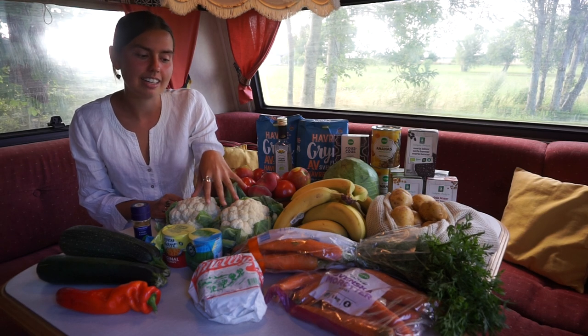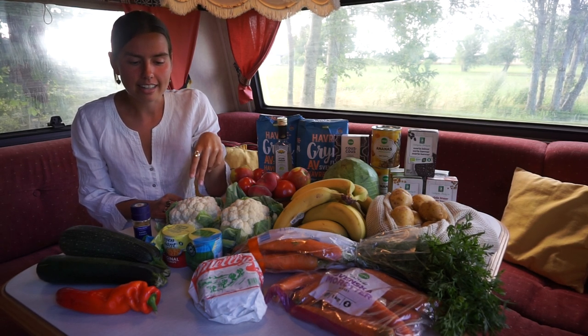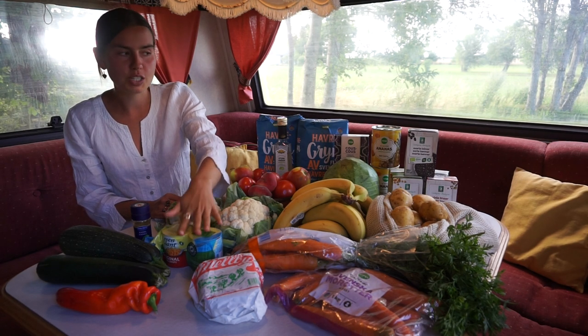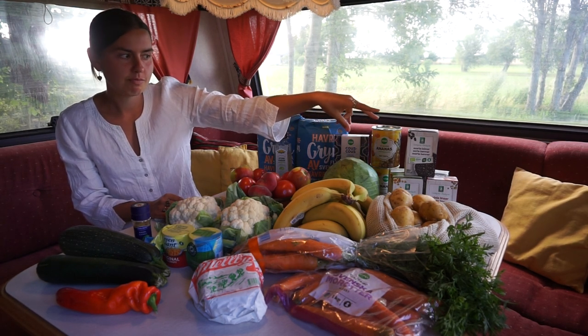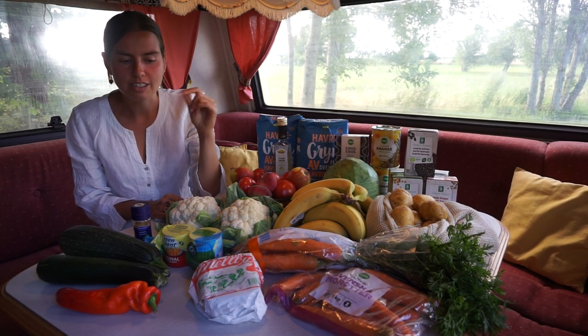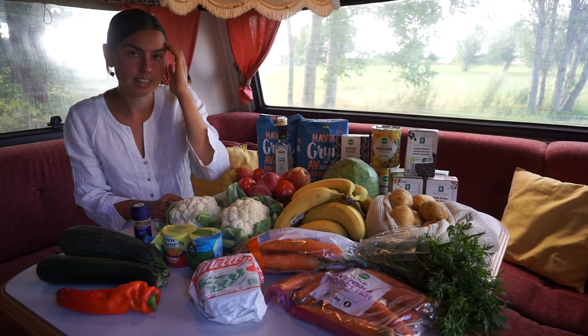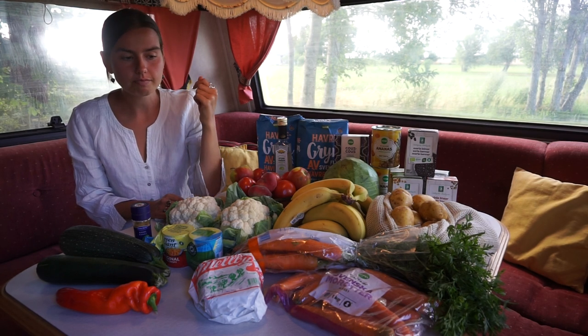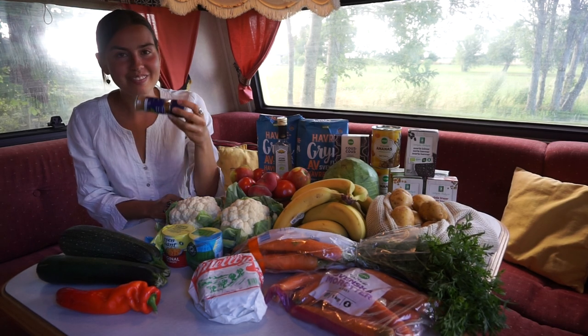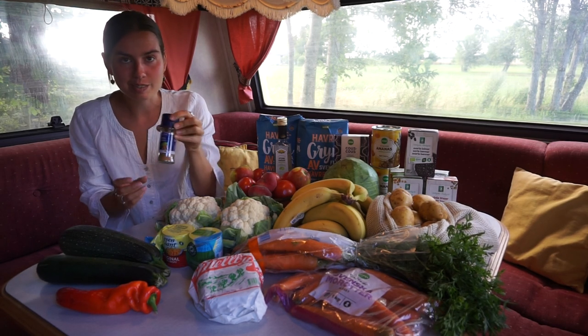Then we have the corn, which we just mix with lentils and beans — I love corn and lentils and beans together with some vinegar. And then some cinnamon, of course, for the oatmeal in the morning.